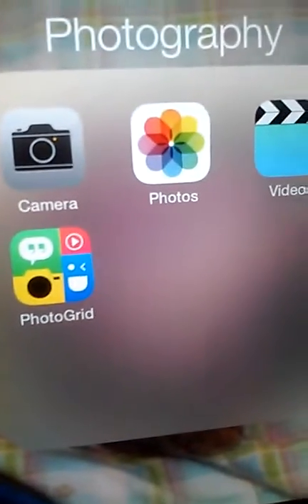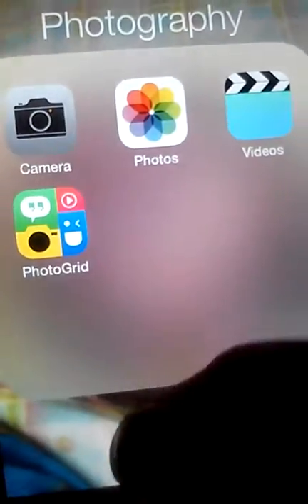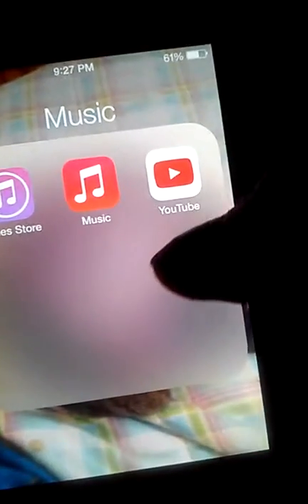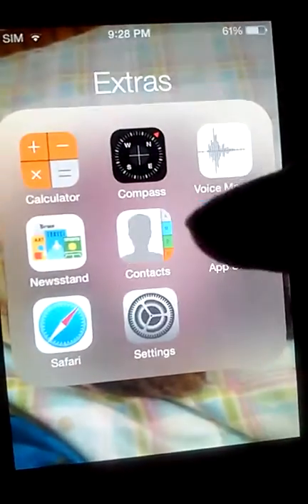Right here I have my photography folder — I have my camera, my photos, my videos, and Photo Grid. Then right here I have music: YouTube, iTunes Store, and Music.